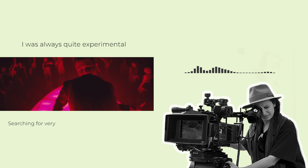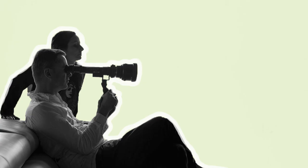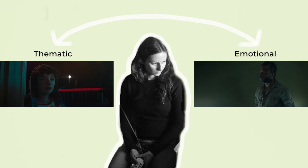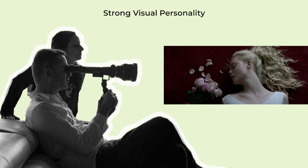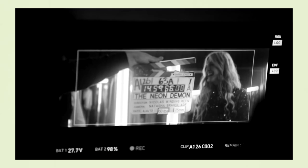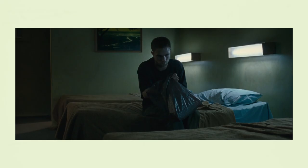Breyer describes herself as always quite experimental, searching for very alternative ways of photographing and trying to express emotions through light and framing. Part of what allows her to express herself through experimental visual forms is the directors she works with. A common thread throughout Breyer's work can be found in the thematic and emotional connections in the stories she chooses to photograph. She is drawn to working with directors with a strong, sometimes extreme visual personality. If they prioritise other parts of their filmmaking at the expense of a strong visual style, then she is less interested in working with them.